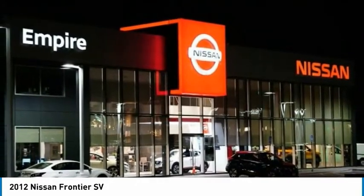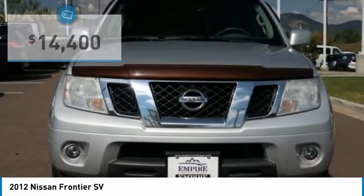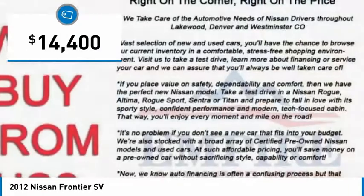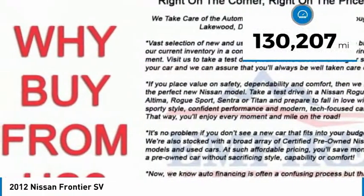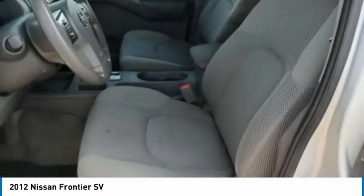The Frontier's interior comforts include cab versatility, under-seat storage, and seating for five, and is priced below $15,000. This vehicle has less than 135,000 miles. Here are some of this vehicle's great options.